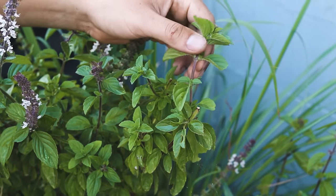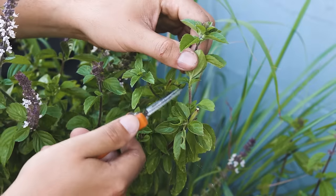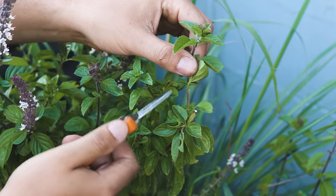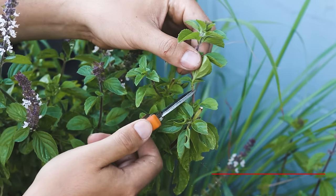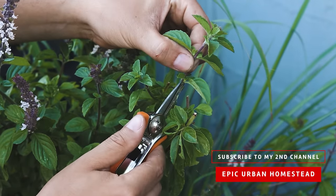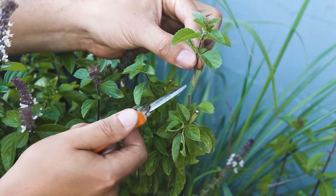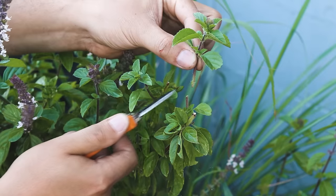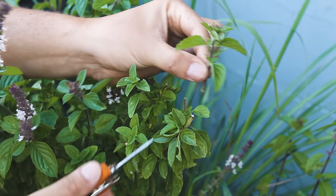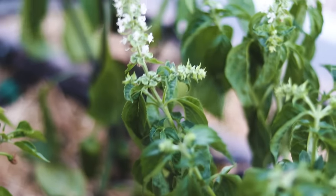If you wanted to take a cutting to propagate, this is more a propagation move than a pruning technique. You come in below the node — instead of above the node for the pruning cut — and take a little angled cut, just like that. Then you strip off the leaves on the lower node, put the cutting into water, and you'll get roots coming out. You could also put it in soil and get roots that way too. I find the water method works a little bit better, and then you can plop it in and you've propagated it. This is my African blue basil, which is kind of rare to find, so I like to take these cuttings and give them out to friends.